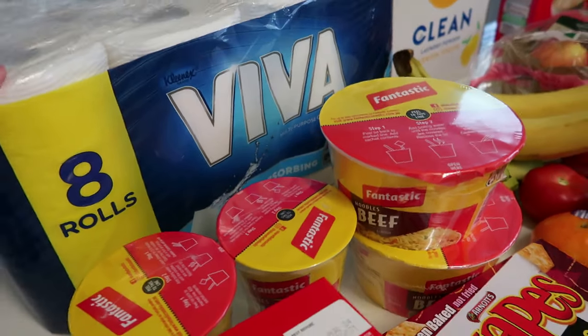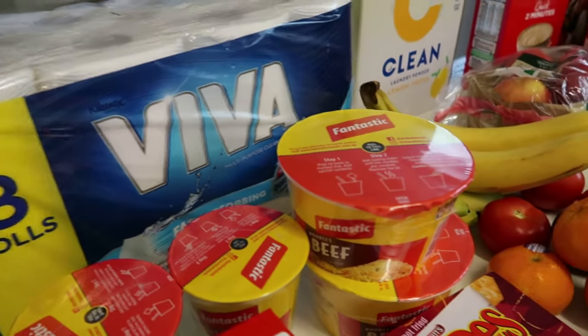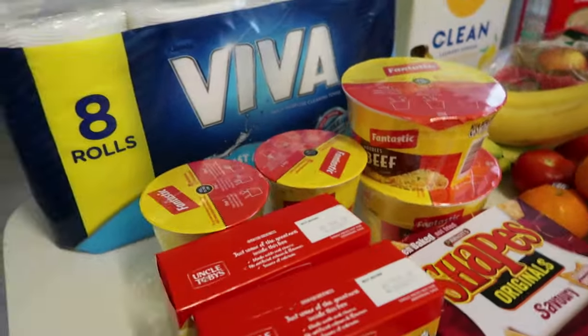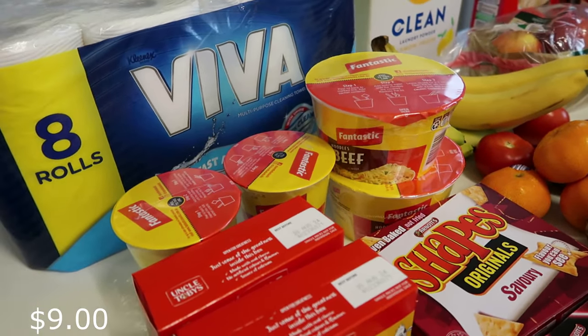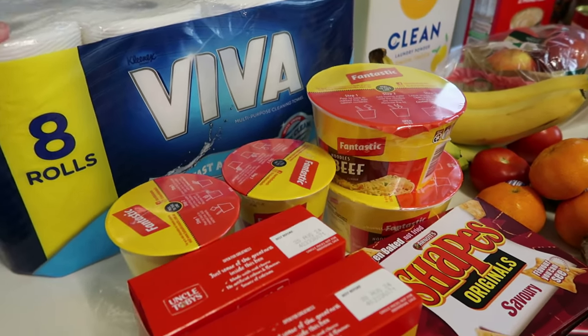I'll try and put the prices on screen because I just can't remember them off by heart. First up, I've got some Viva eight rolls of paper towel. I like buying this in bulk - it was nearly ten dollars. I love this type of paper towel: it's thick, you can wet it, it's just great.